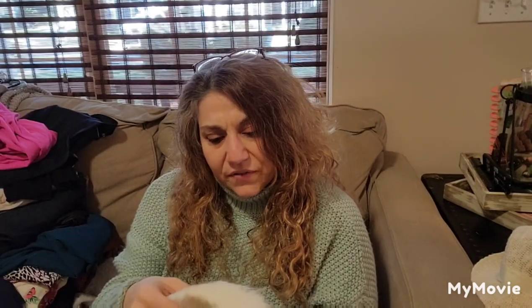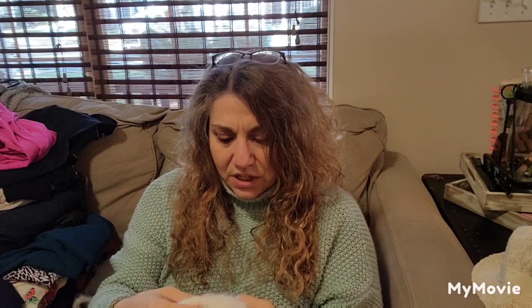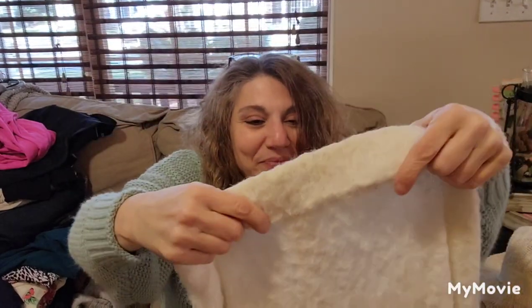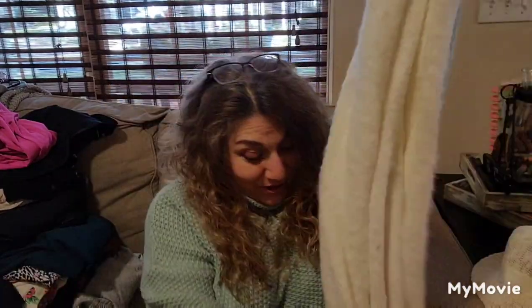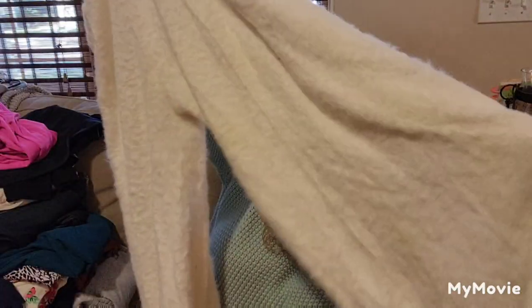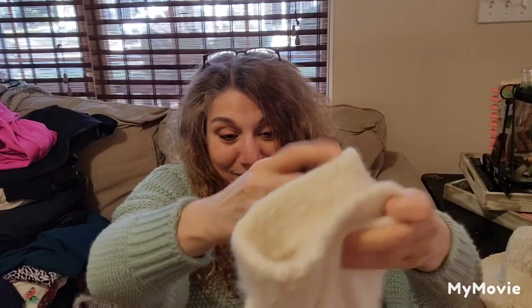I got great stuff in this box. These are very furry pants. I don't see a maker on them, but they're certainly furry. I don't know what I'm going to do with these. They're probably warm and comfy. Maybe I'll ask one of my kids if they want them — they're heavy.